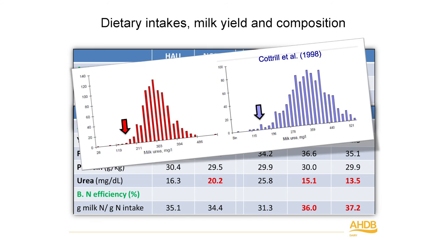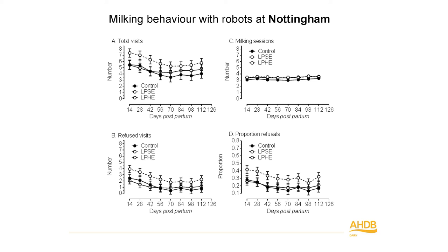The robotically milked cows at Nottingham were visiting the robots between seven and eight times a day initially, though robots are programmed to allow milking only so often. Interestingly, cows on the low protein standard energy diet were visiting the robots more frequently than control cows or low protein high energy cows. It seems these cows were looking for something missing in their diet. If fed more starch or more energy they were fine, and if fed more protein they were fine, but if deficient in both starch/energy and protein, they kept returning.